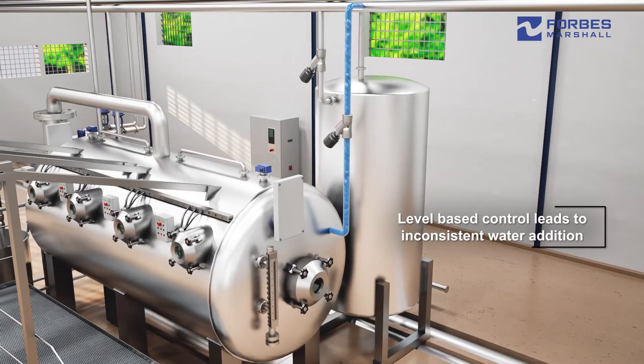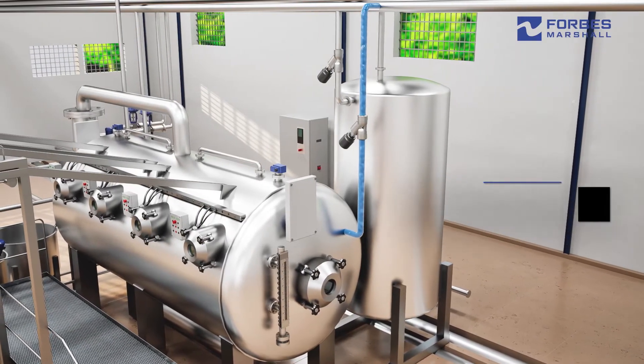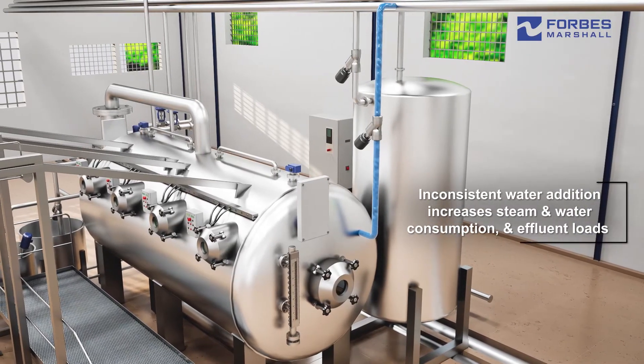Traditional management of liquor ratios leads to excessive water addition to the machine, increasing steam required for heating, specific water consumption, and effluent loads.